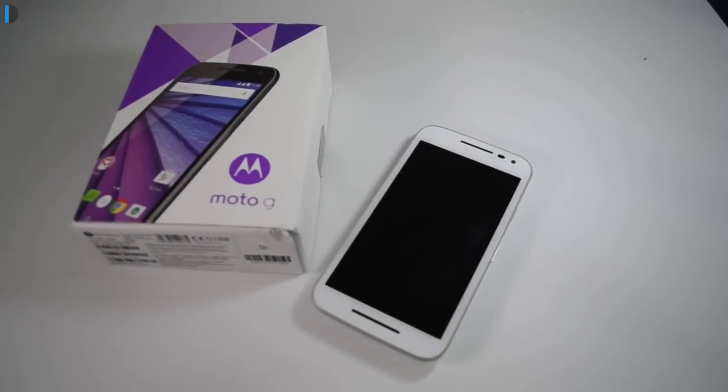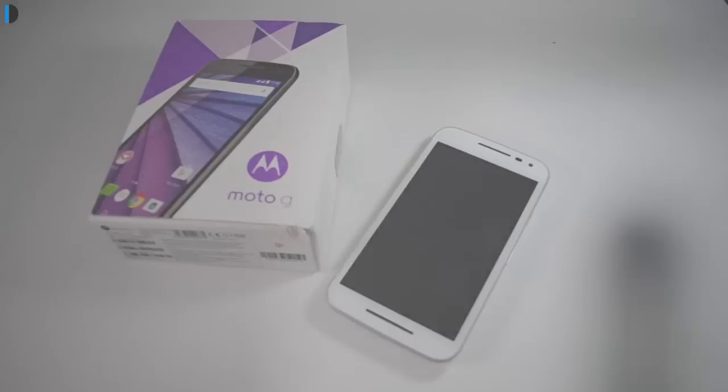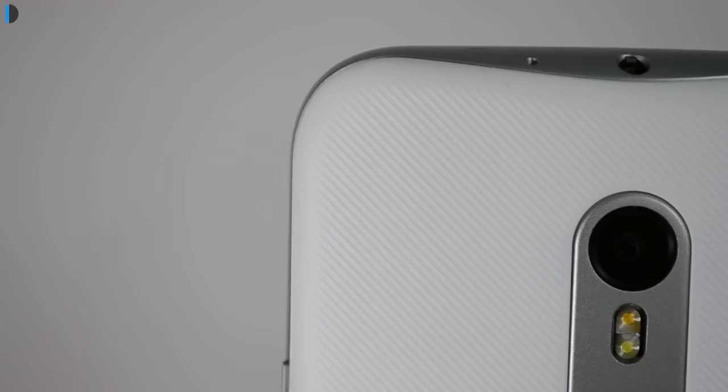Hey guys, what's up? I am Rohit Kru, your host on Click Digest, and this is our gaming benchmarks and heating test of the Motorola Moto G 3rd generation. We are going to run benchmarks, play some games, and find out how much this phone heats up. Let's get started.